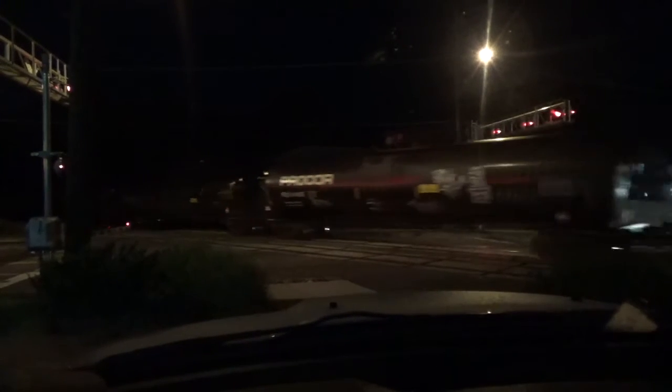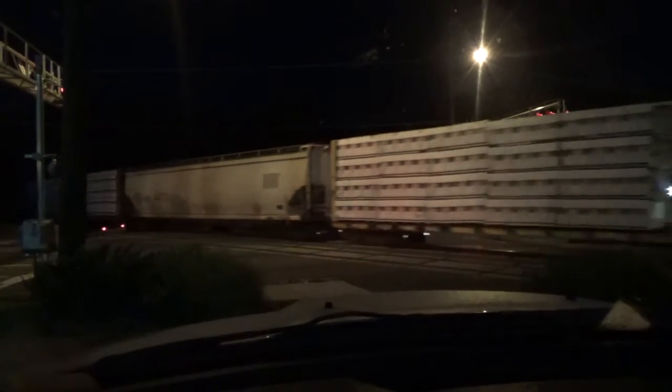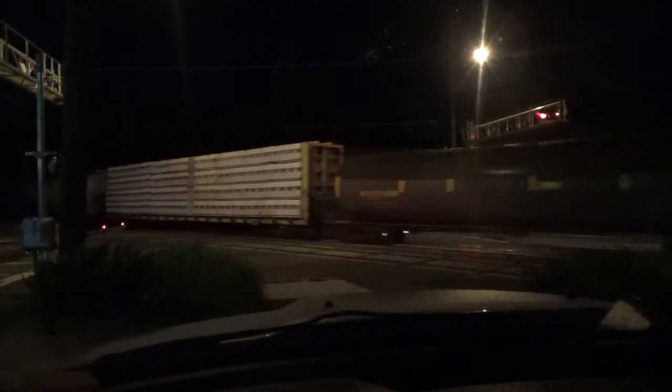Alright, this is Randolph Road in Rockville, Maryland. I live about a mile and a half to a mile away from here — that's how close I am. I can hear the horns on these trains, that's how close I am. If I need to go home, I'll go that way.